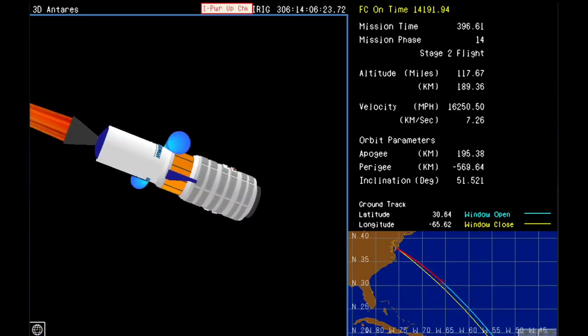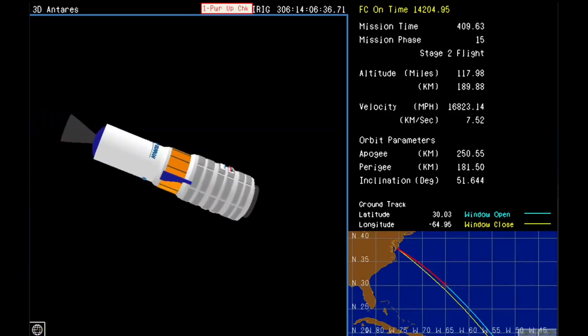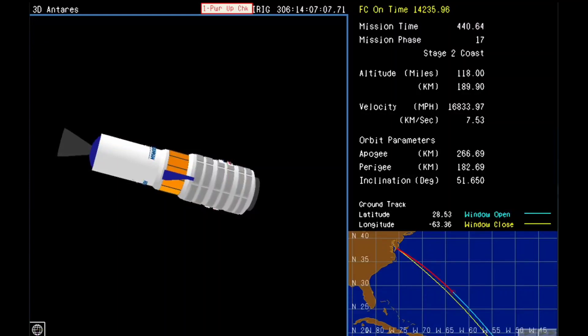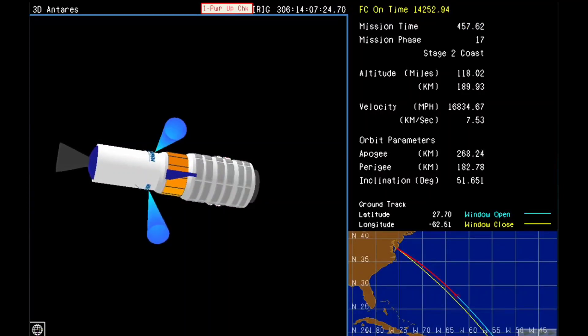Attitude remains nominal. Altitude reaching 190 kilometers. Stage two burnout. FTS disabled. Attitude nominal, stage two burnout confirmed. Cygnus moving at over 16,833 miles per hour. The next milestone will be Cygnus separation at about 8 minutes and 49 seconds after launch. Power is nominal. Antares will coast for roughly another minute prior to payload separation.